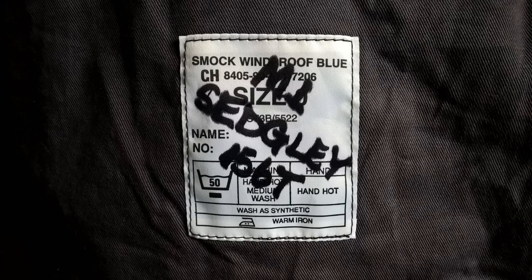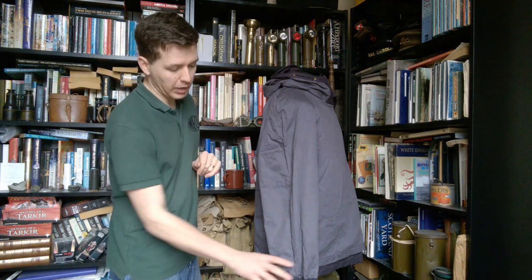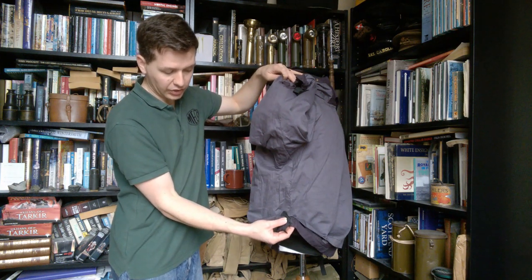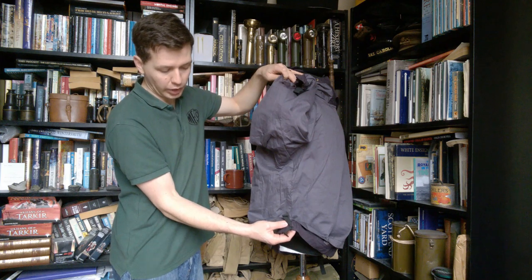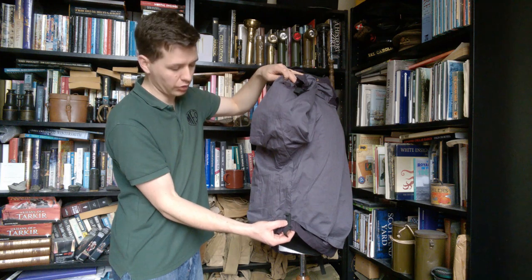The label reads 'Smock Windproof Blue'. This is a size zero which does fit me — I'm average height, fairly slim build. You can see the contract number underneath. Looking at contract numbers, these seem to have been made into at least the 1990s if not more recently, so they're quite a long-lived piece of flight deck clothing. There's also one final detail — another elastic draw cord at the bottom here, which can be drawn in and tied off in a knot to pull the bottom of the smock in around the hips.